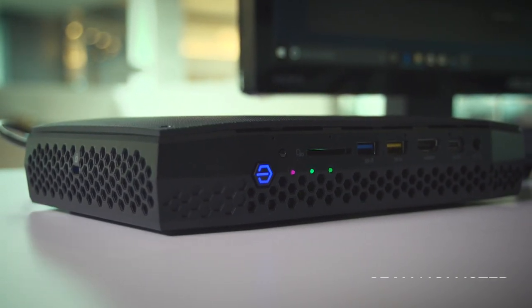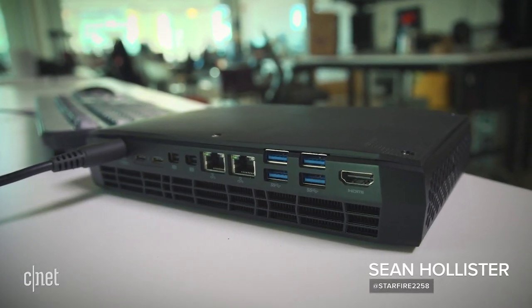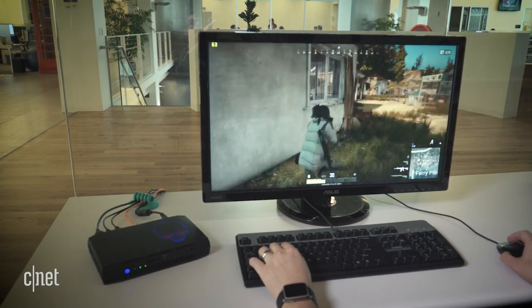Tiny computers generally aren't very powerful. Tiny computers generally don't have a lot of ports. The Intel Hades Canyon NUC is the exception to the rule.